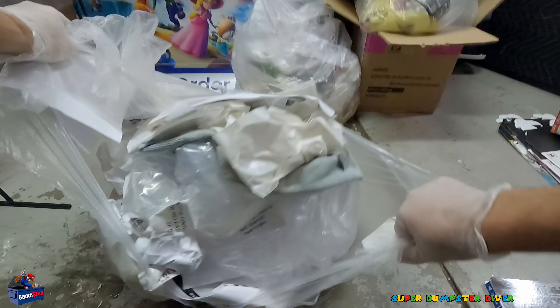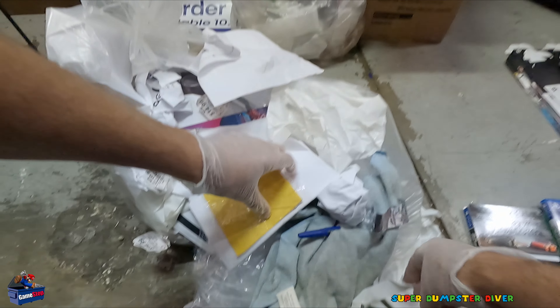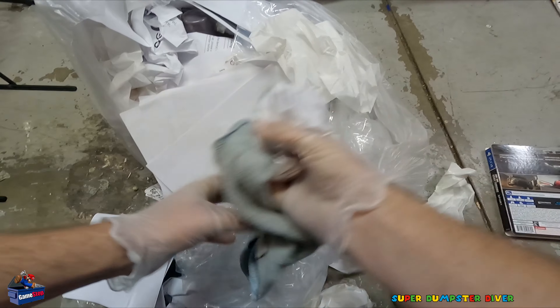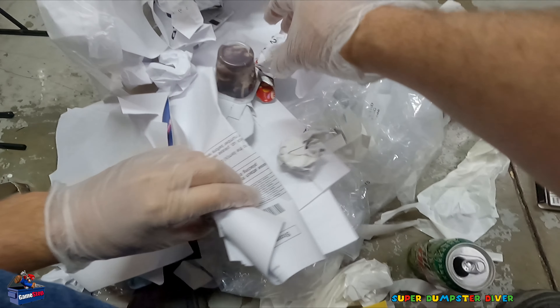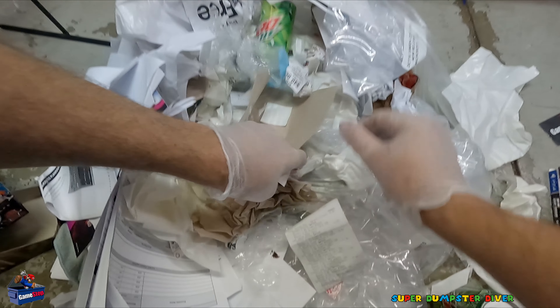Another bag — let's see what we got. Game case or no? No. Cleaning cloth, lots of papers, snack pack. Gift card — might have money on it, never know, worth checking. That's hilarious — instructions on how to set up the store shelves. Very particular, sure it has to be a certain way all the time.